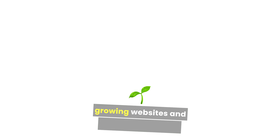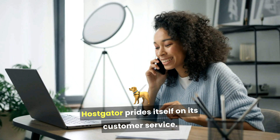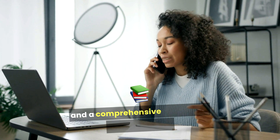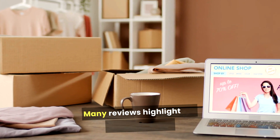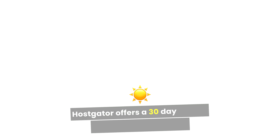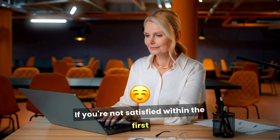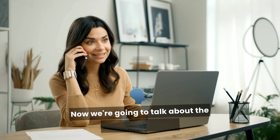HostGator prides itself on its customer service, with support available via phone, live chat, and a comprehensive knowledge base. Users can get help whenever they need it, and many reviews highlight the helpfulness and responsiveness of the support team. HostGator also offers a 30-day money-back guarantee, allowing users to try their services risk-free — if you're not satisfied within the first month, you can easily get a refund.